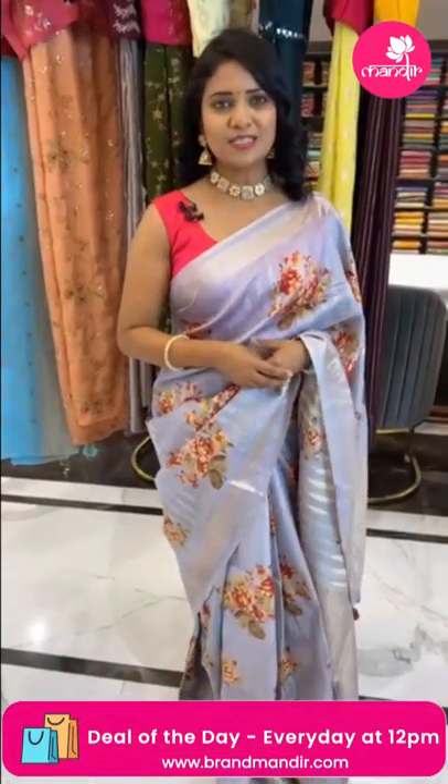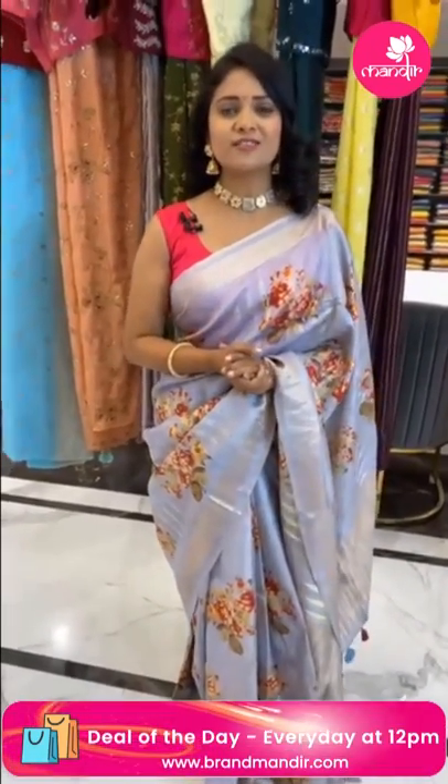So let's start. If you want to buy, there are two simple ways. In the description we will provide the saree codes; click on the main website. Or you can take a screenshot of the saree and send it to the 733-733-7000 number.